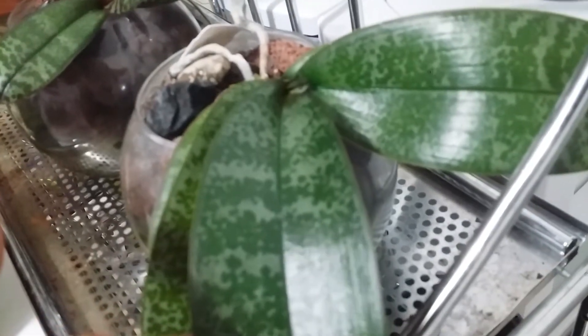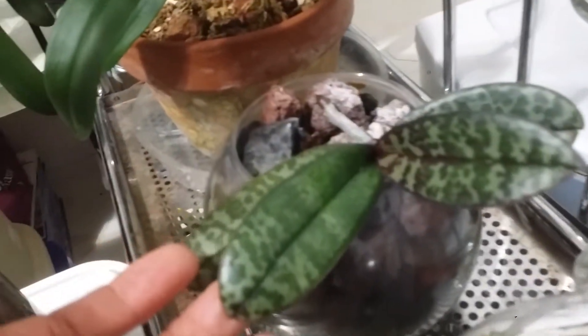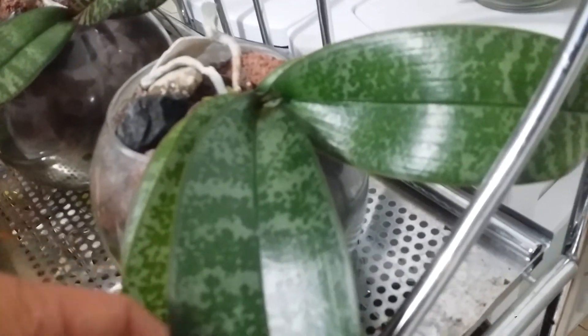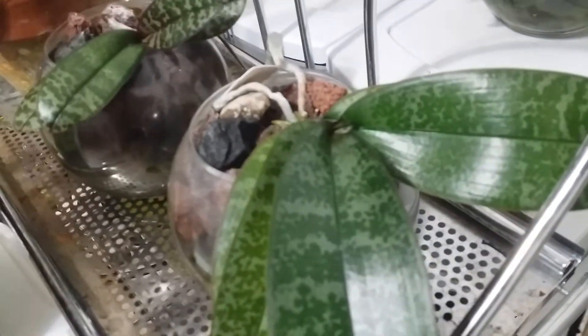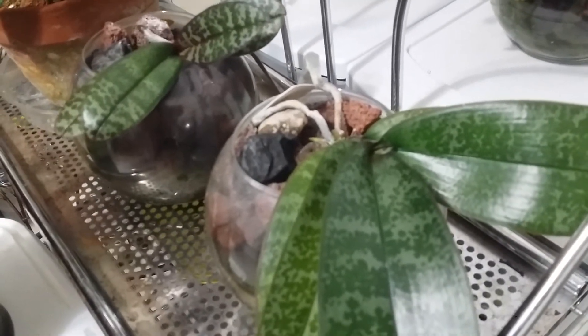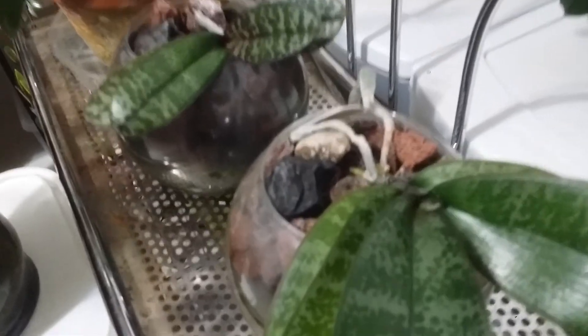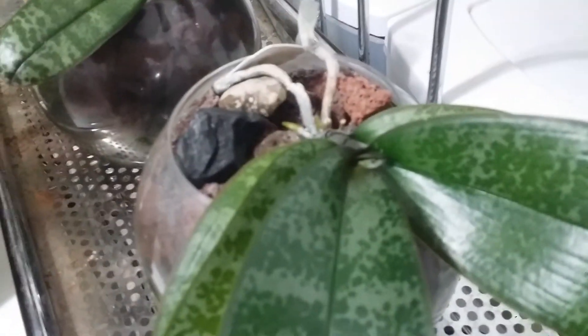This is the very first Phalaenopsis schilleriana that I got last year around February, together with my schilleriana. I got this one with a flower spike, but it did not spike this year.